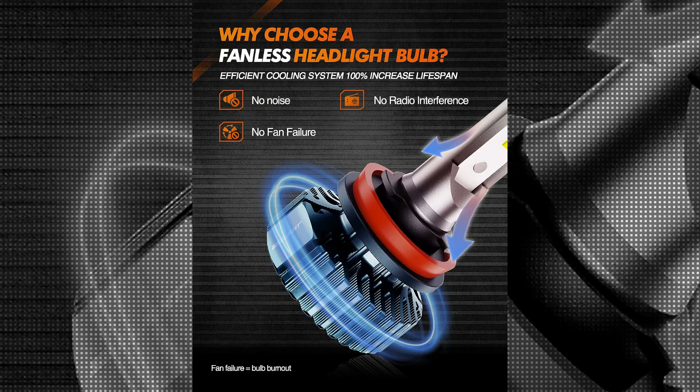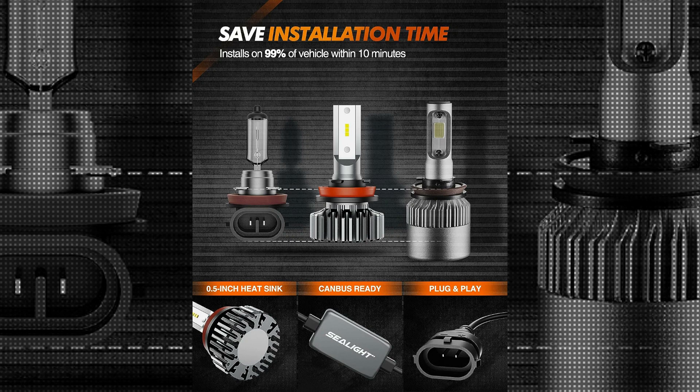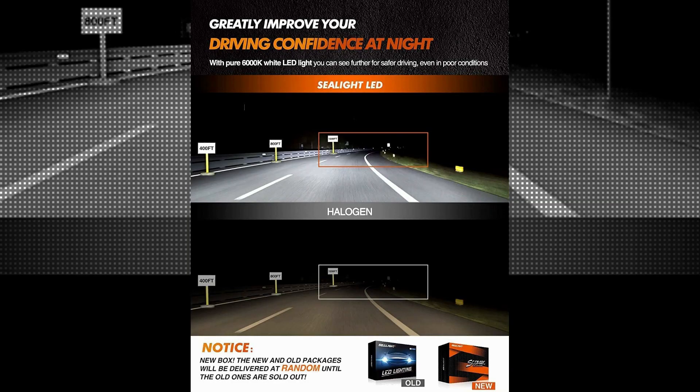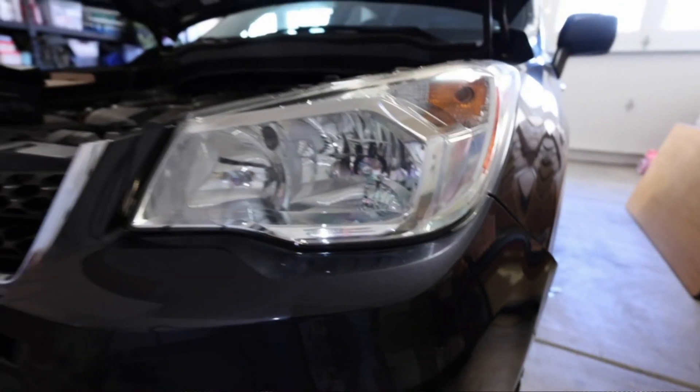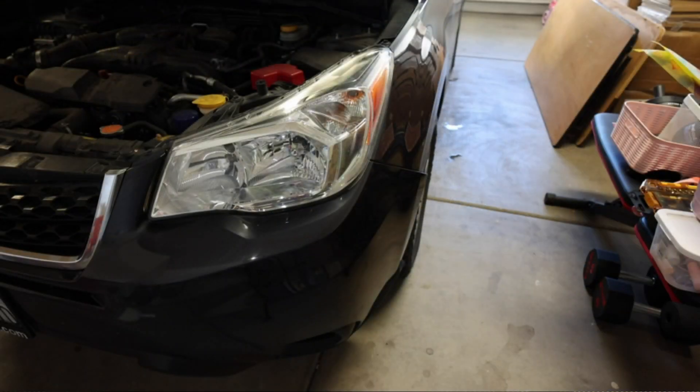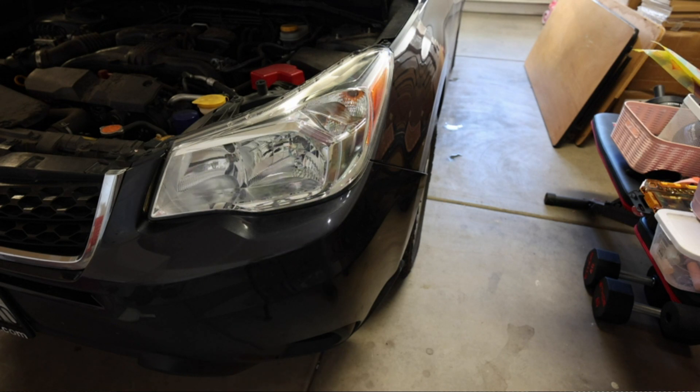With a manufacturer model number of 9005 HB3H11 and a non-discontinued status, you can trust the quality and performance they offer. You can rest assured that these bulbs will provide you with long-lasting lighting solutions. The Seelight 9005 HB3H11 LED Bulbs are designed for the front position of your vehicle, specifically for mirror lighting, making them an ideal choice for upgrading your vehicle's exterior headlight bulbs. The brand's commitment to automotive lighting excellence is evident in the thoughtful design and construction of these bulbs.